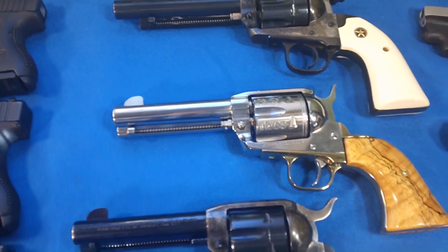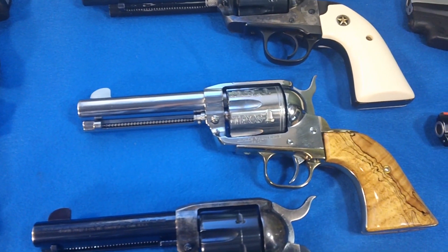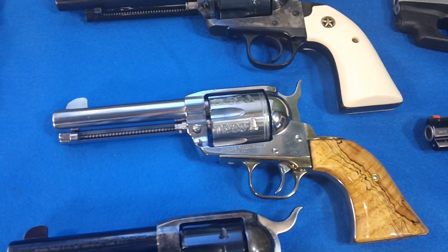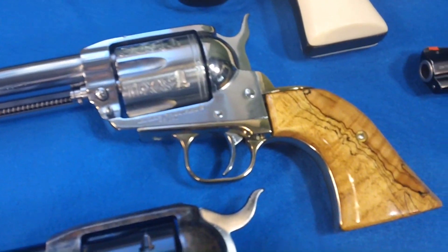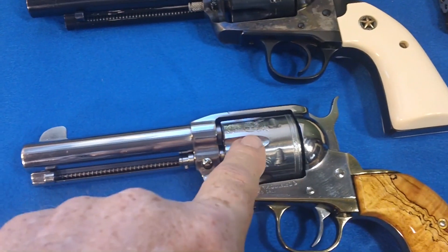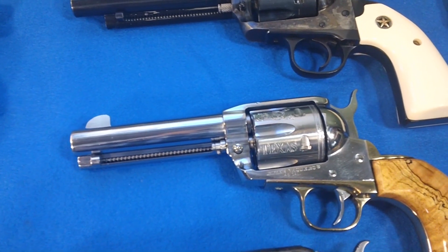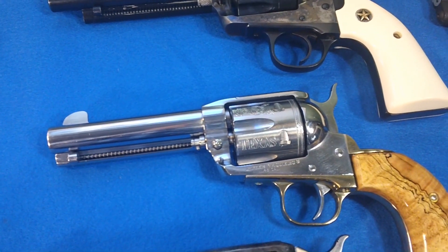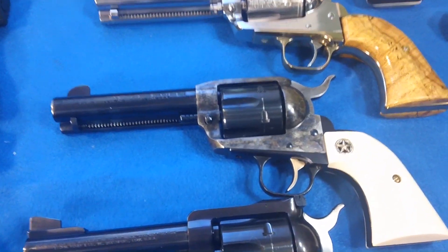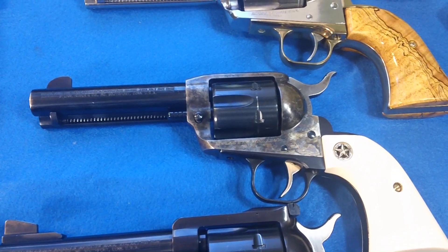The next one is my favorite. That's also a first-generation Vaquero, 45 Long Colt, totally customized by me. It's got a brass frame, a custom cylinder, and a lot of work I did on the inside — all custom with a tuned action. Did all the work myself. The next one is the New Vaquero, and that is 45 Long Colt also.